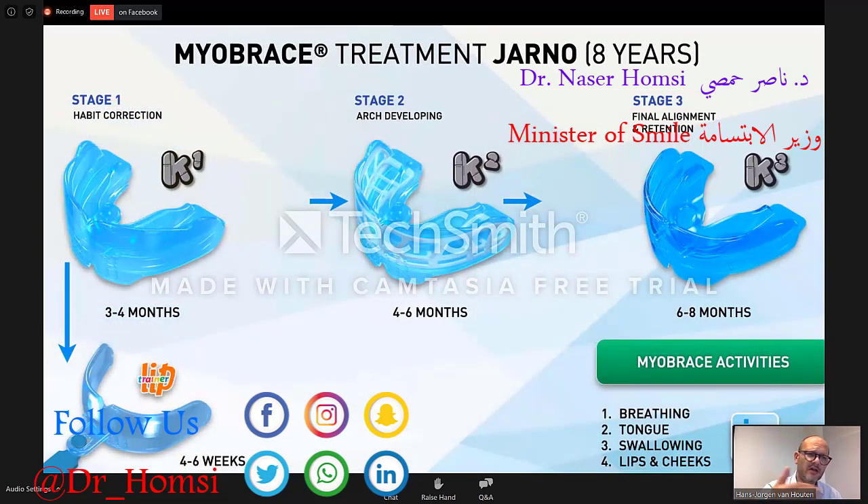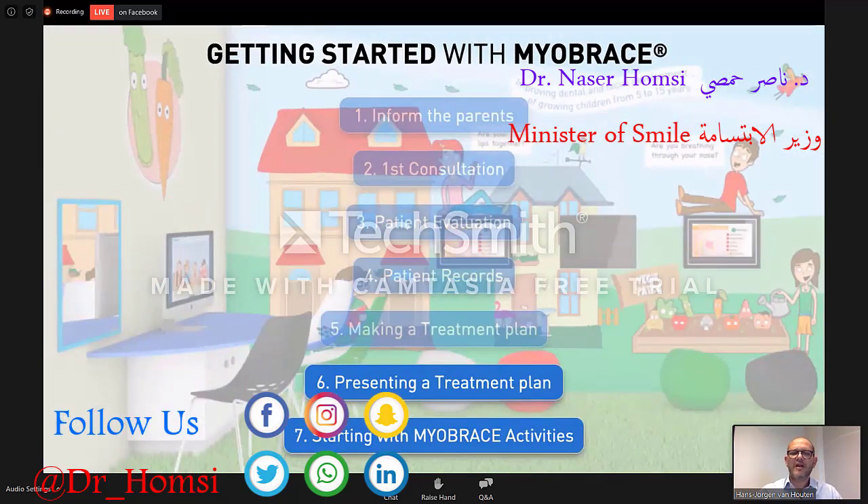With all this information you can make a treatment planning. This patient is eight years of age — we do three to four months of the first habit correction phase, then switch to the arch development phase, and finish with the final alignment. Meanwhile, to begin, we start with a lip trainer to train the strength of his lips — four to six weeks for that. Then we switch to the first stage. These are the activities needed: breathing, tongue, swallowing, lips and cheeks. You present it to the parents and patients and you can start.